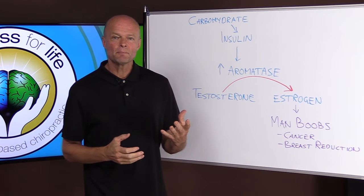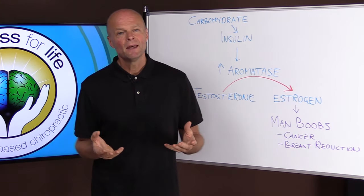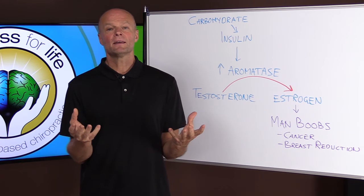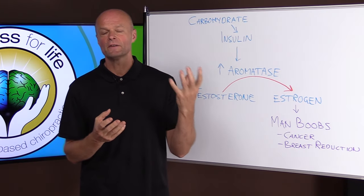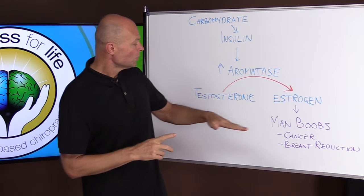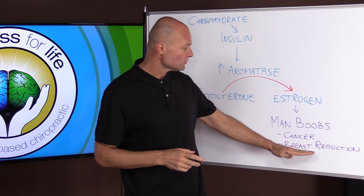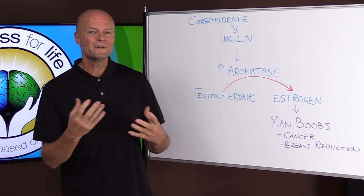They've been called a lot of things — man boobs, moobs, man breasts, etc. And they can be a little bit embarrassing, but they can also be a big health problem and an indicator of other things that aren't working right. So not only are we looking at more cancer rates in men, there's also a rise of breast reduction surgeries for men — but how do we fix this naturally?